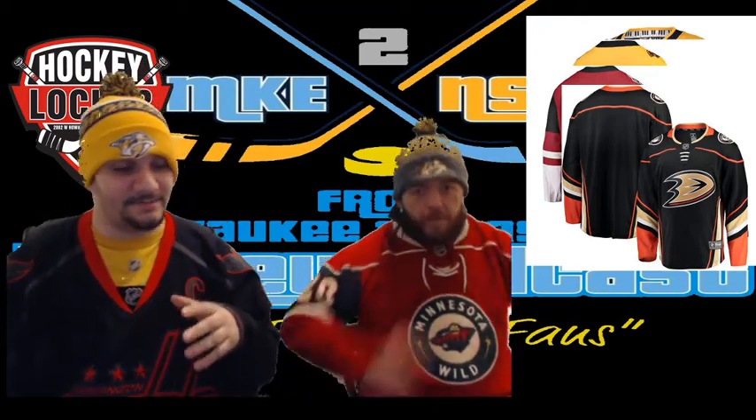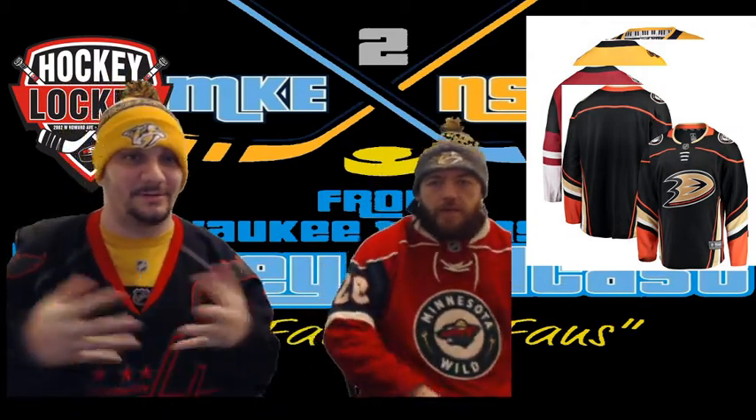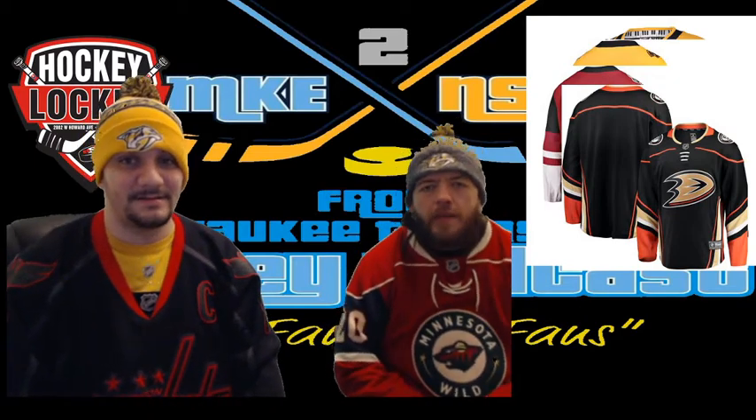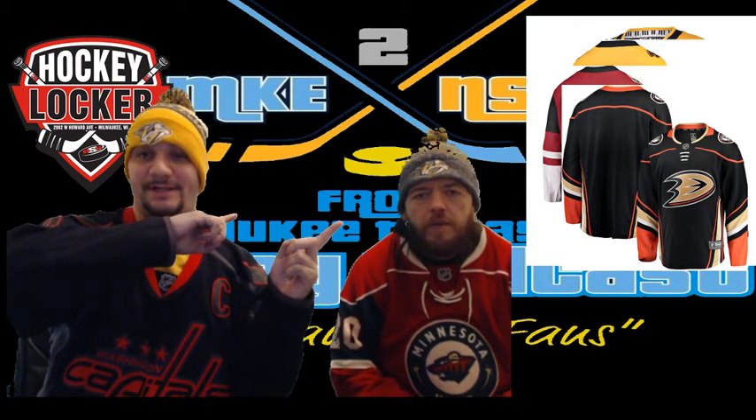Hello everybody, welcome to From Milwaukee to Nashville — this is our YouTube exclusive we've been promoting on Facebook. Today we're going to break down our opinions of all 31 NHL home jerseys. We have them all up in that corner, so bear with us, we'll do our best.